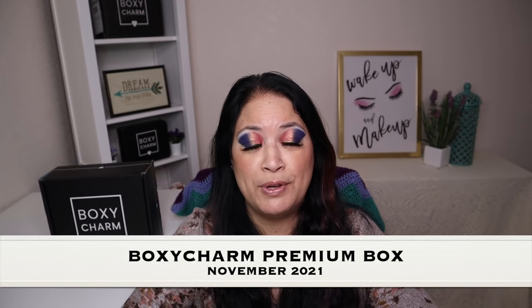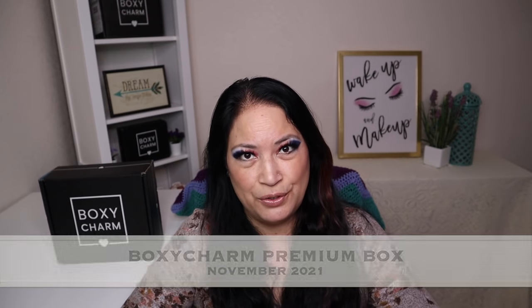Hi, everyone, and welcome to my channel. I am Make It Up Supergirl. Today I'll be unboxing my BoxyCharm Premium for November 2021. So if this interests you, please keep watching.